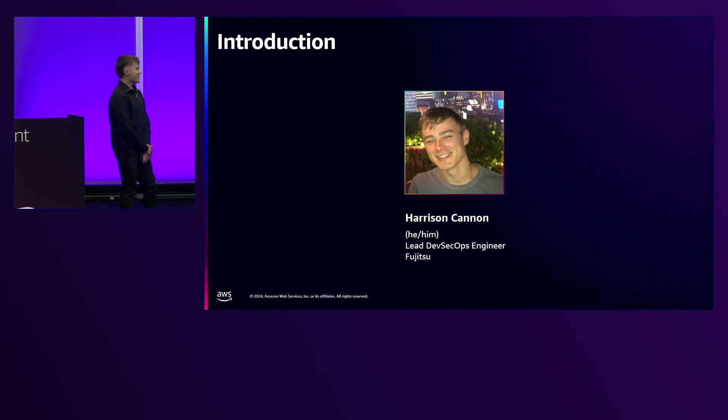I'm Harrison, I'm a lead engineer at Fujitsu based in the UK. This is my second year at re:Invent but first time speaking, so please go easy on me. I sit within an R&D innovation space within the European region for Fujitsu, where we get to work with exciting new technologies and use them to solve complex problems for ourselves and our customers.